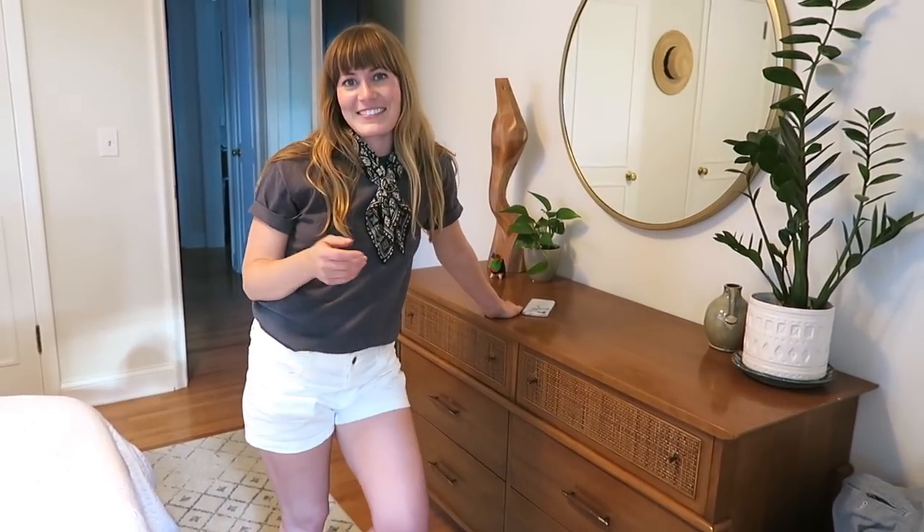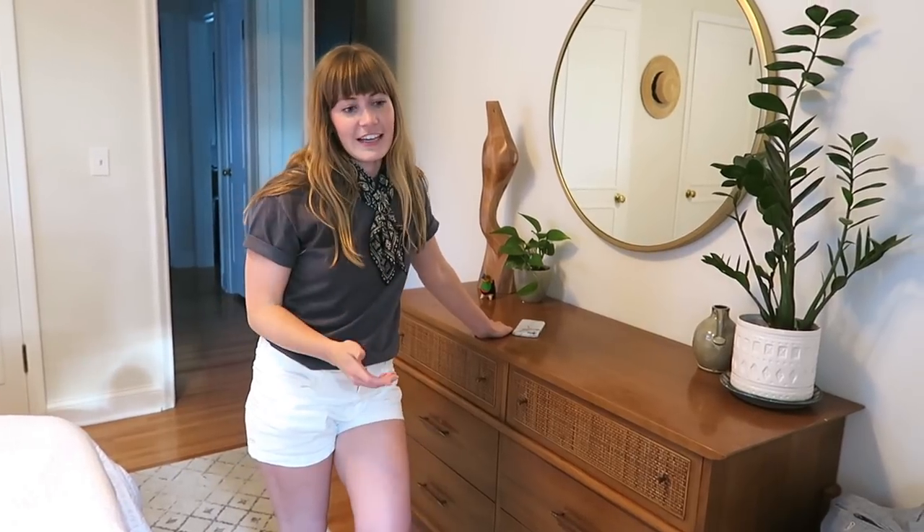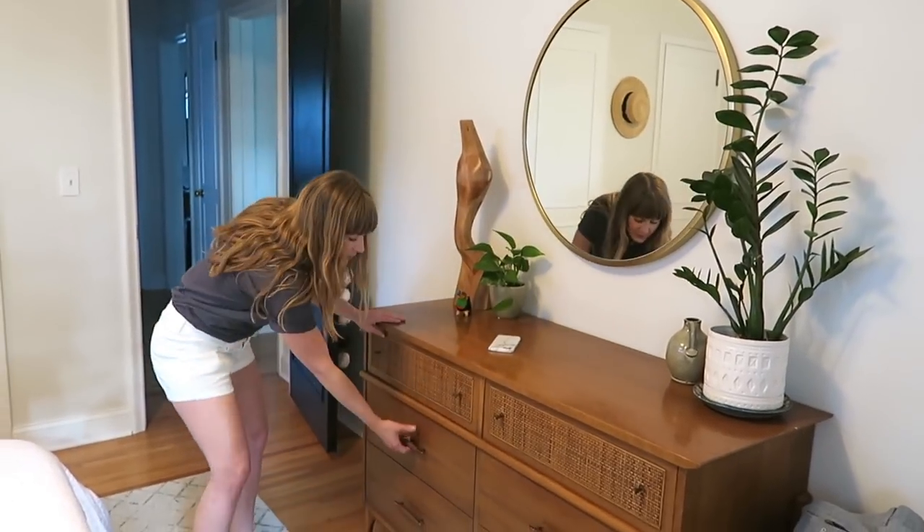The Life-Changing Magic of Tidying Up — I read that book and was hooked, then I Googled how to fold my clothes like that. I think it's the KonMari method. You fold all of your stuff so they sit vertically, so the idea is that you can always see everything in your wardrobe. I follow that principle.